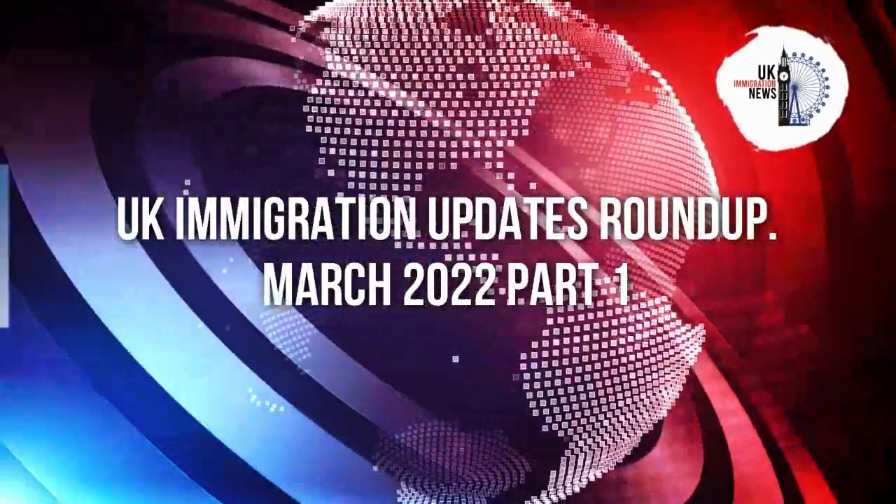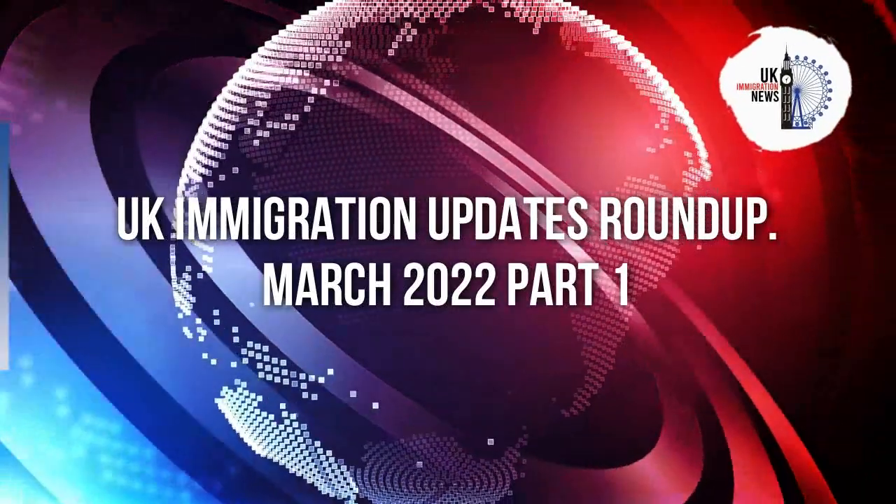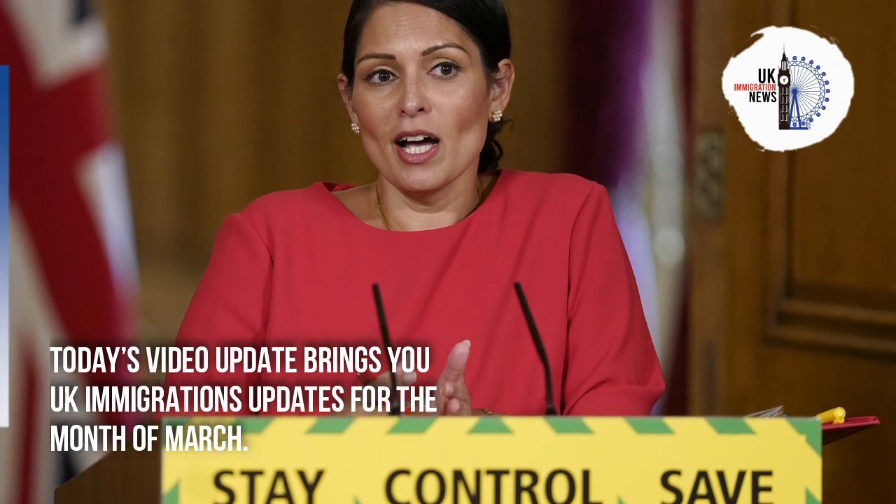UK Immigration Updates Roundup, March 2022. Today's video update brings you UK immigration updates for the month of March.